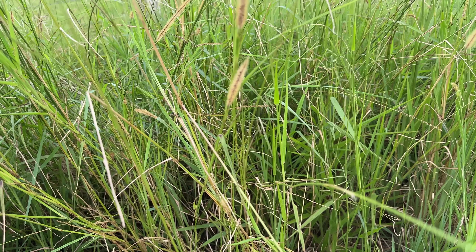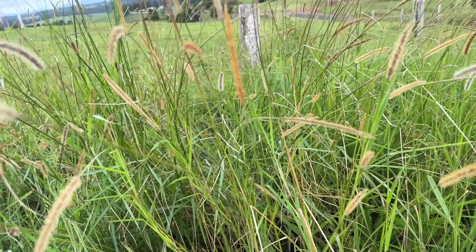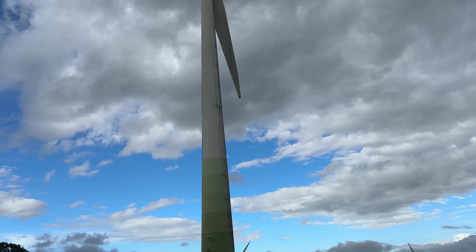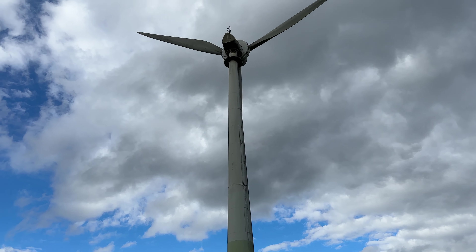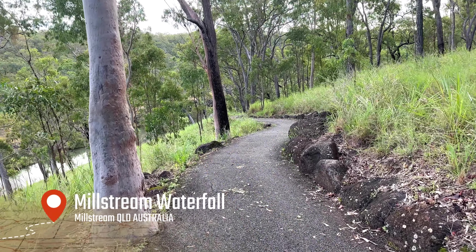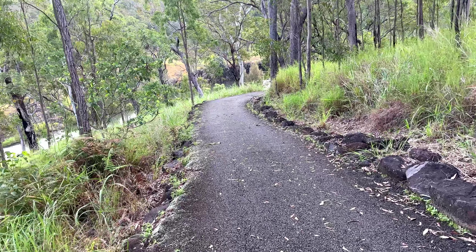A little bit further down we came across the Windy Hill wind farm. They reminded me of giant flowers slowly blowing in the wind. It was pretty cool standing just below one of them and not hearing anything — they are so silent.